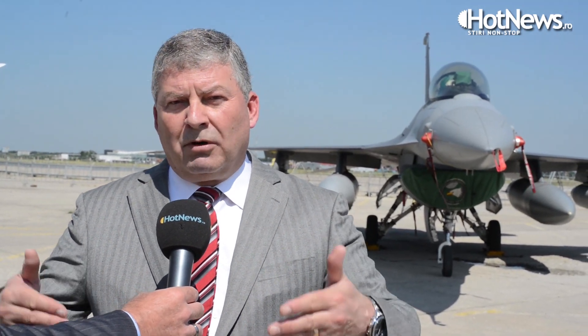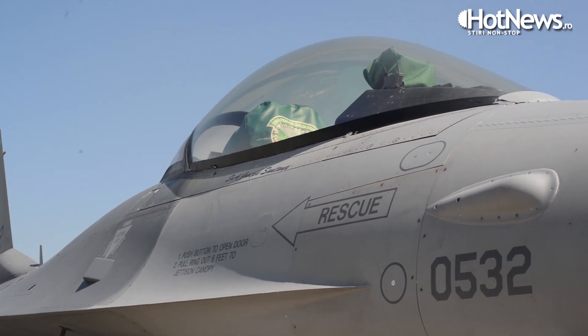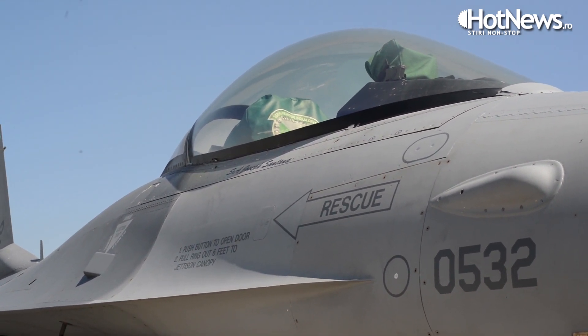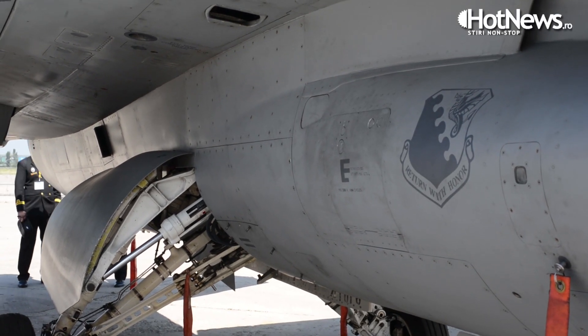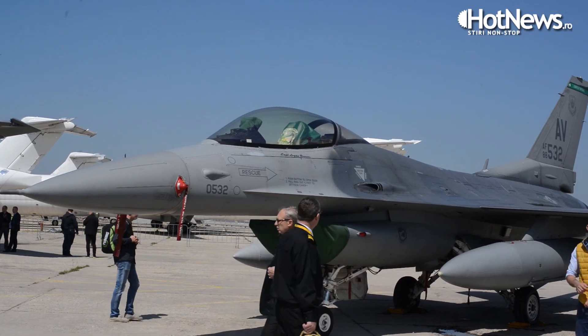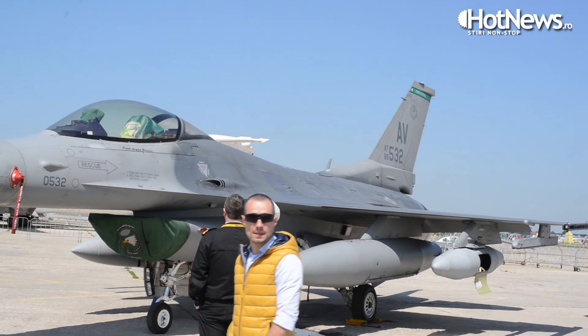We'll support the Romanian Air Force and the government here in the transfer, supporting and sustaining the bedding down. We'll work with your industry and your Air Force to understand how to operate the aircraft, how to own the aircraft, support them, fly them, sustain them, and make sure the process goes smoothly. When those aircraft arrive in three or four months, we'll be here working with your Air Force and your industry to make sure that all goes very smoothly.